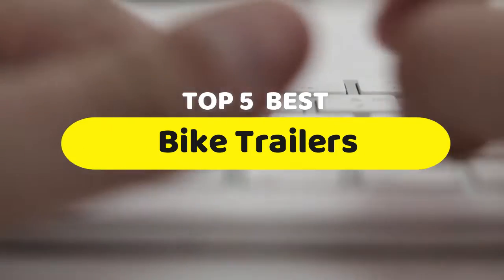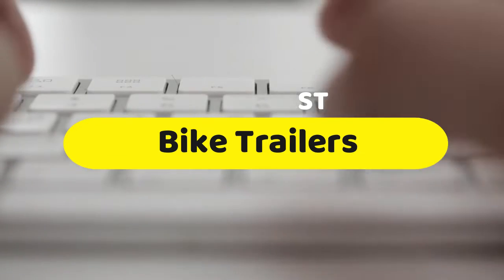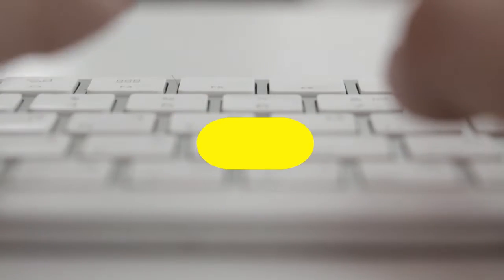Hello guys, today we are going to be checking out the five best bike trailers you can buy right now. I made this list based on my personal opinion and hours of research, and I have listed them based on performance, features, and price.